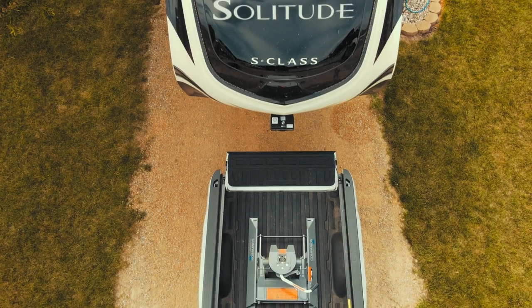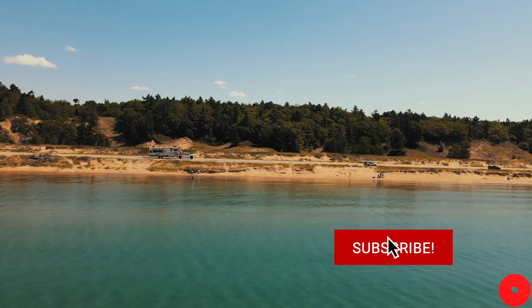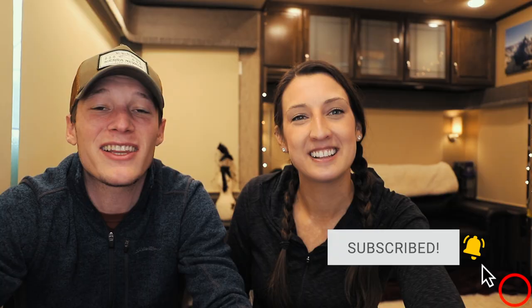In today's video we're talking about everything you need to know before buying an RV. It's 2021 and you're ready to hit the road — you're in the right spot. My name is Kyle, my name is Renee, and we're Happily Ever Hanks. We're the people driving you to get out of your comfort zone and experience life to the fullest while living in an RV on the road.